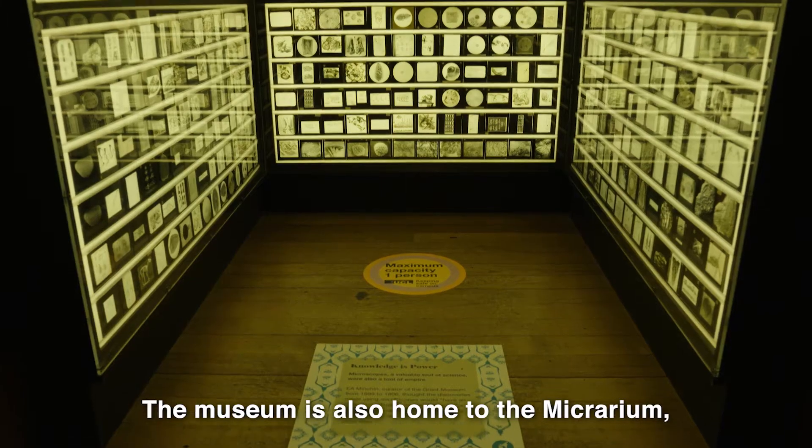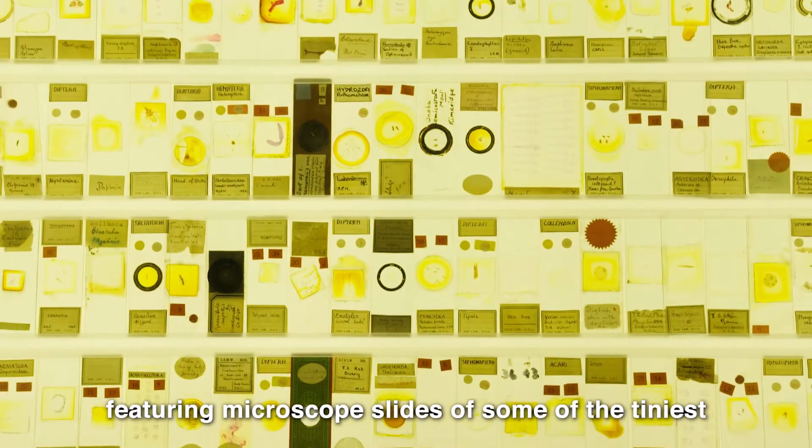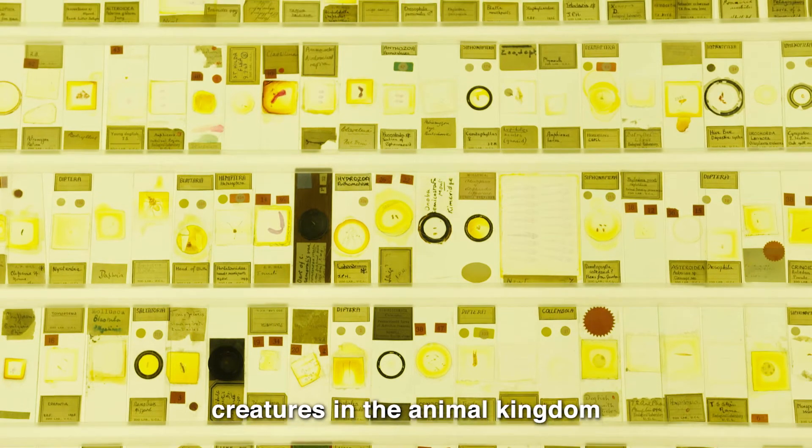The museum is also home to the Micrarium, a beautiful backlit cave featuring microscope slides of some of the tiniest creatures in the animal kingdom.